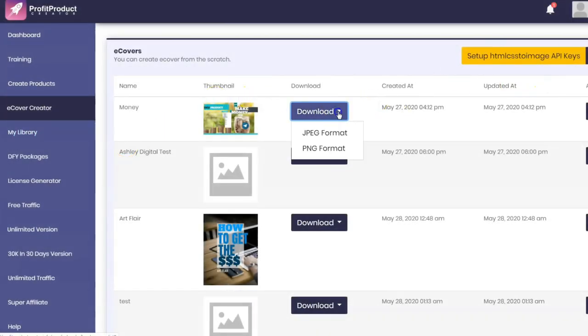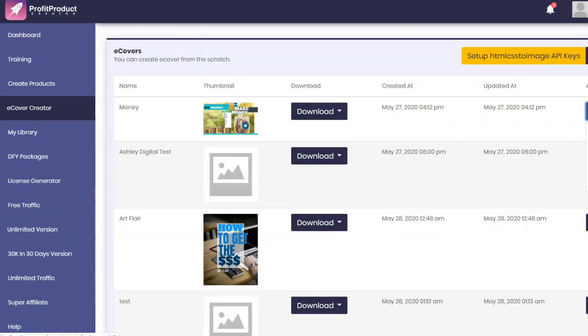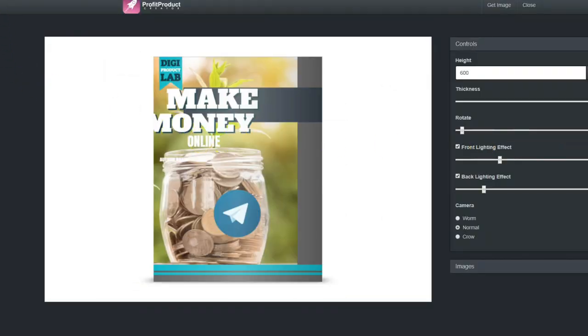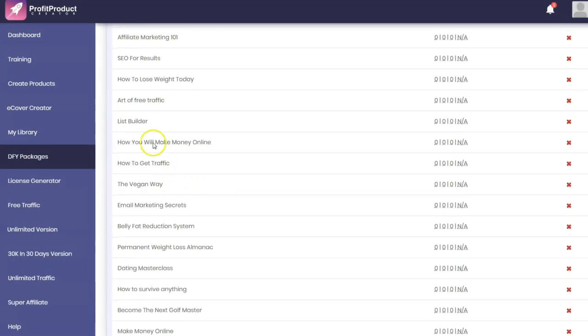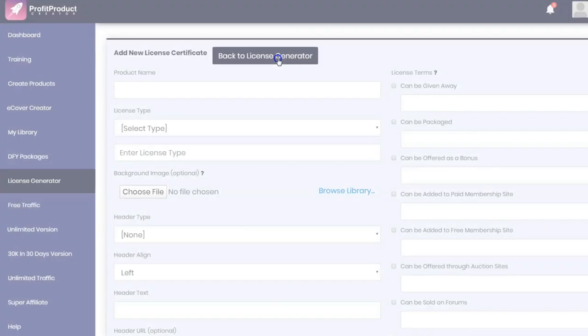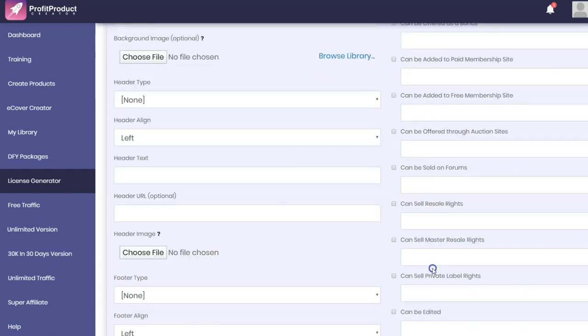You can also create an eCover. This is a previously created eCover — it can be downloaded and previewed. Not bad looking. Or you can view it in what they call 3D mode — not sure exactly what's 3D about that. There are some done-for-you packages, which are just articles they've put together — again, it's PLR, so you'll have to edit them. There's a license creator where you can add a new license certificate and choose the type: Personal, Master PLR, or RL, and enter the conditions.